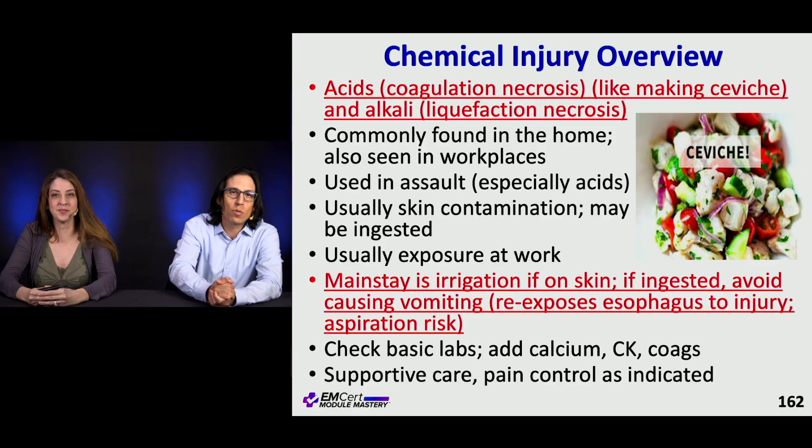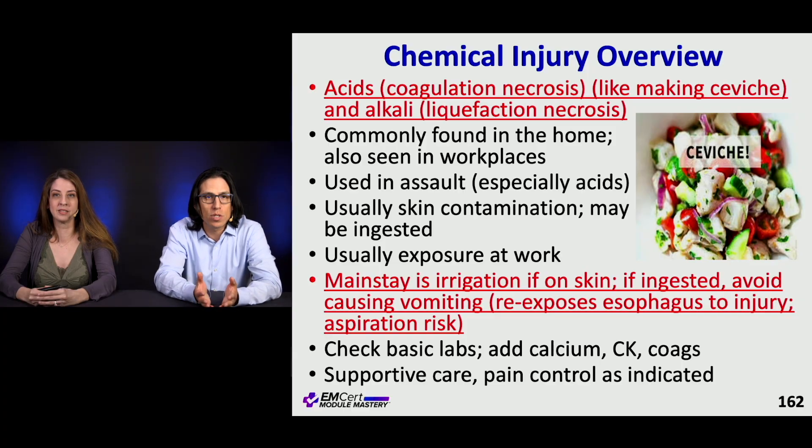Chemical injury overview: acids cause coagulative necrosis and alkalis cause liquefaction necrosis. As a rule, if you had to have a chemical burn, you'd rather have it from an acid than an alkali. These are found in homes and workplaces. Acid burns have unfortunately become a tool used in assaults, but usually it's occupational or accidental exposure. The mainstay is irrigation. If ingested, don't induce vomiting — you're re-exposing the esophagus to injury, increasing pressure, and causing aspiration risk. Check basic labs, add calcium, CK, and coags. Most care is supportive.